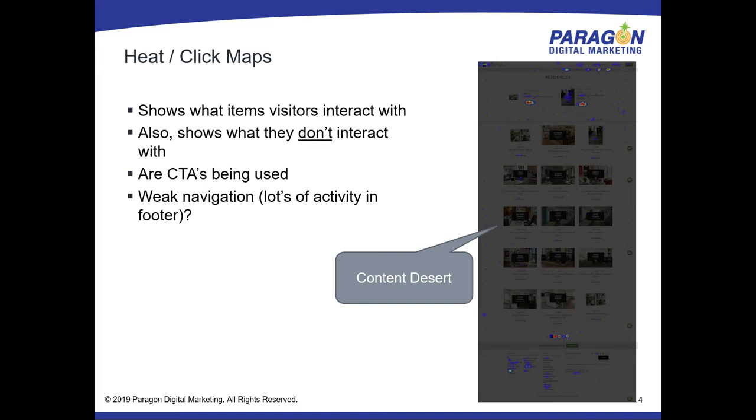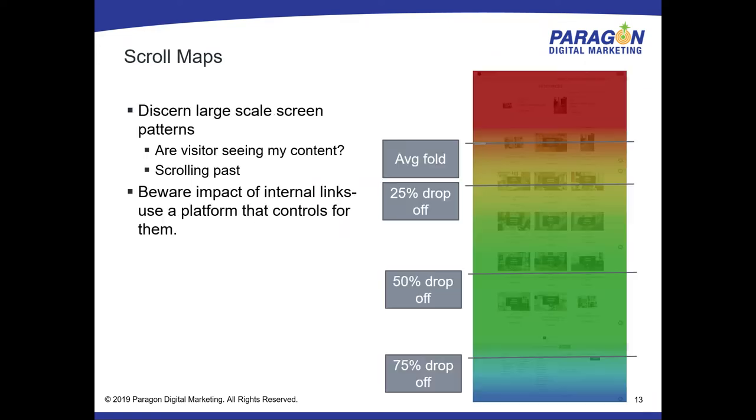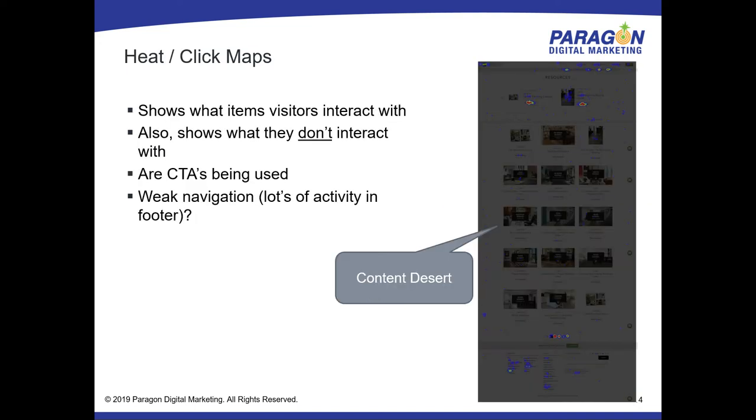Q: Can you talk about the difference between the scroll map and the click map — same page, same case study? And wouldn't the scrolling behavior have been higher given all the activity in the footer? A: Only 25% of the people got to the bottom of the page, but they clicked heavily once they got there. 75% either hit the back button or navigated in the top half. By the time that 25% got down there, they wanted to do something else — they were so frustrated.